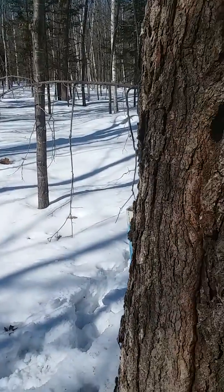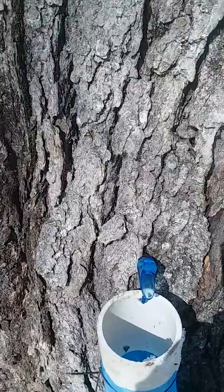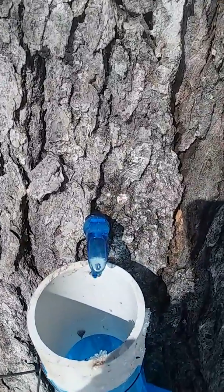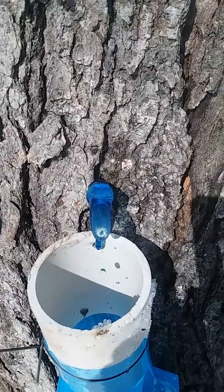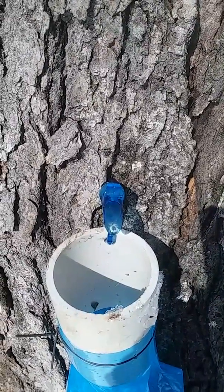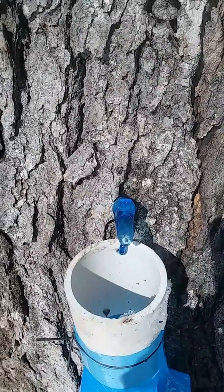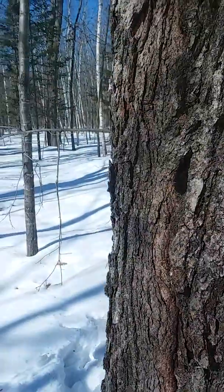We decided to go put some taps out and see what was happening, and the sap is running. It's a slow drip — about a drip every 10 to 15 seconds — but it's a start.